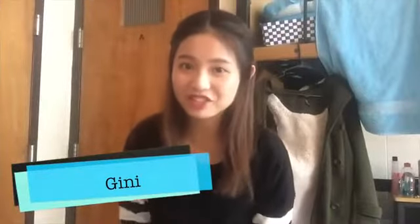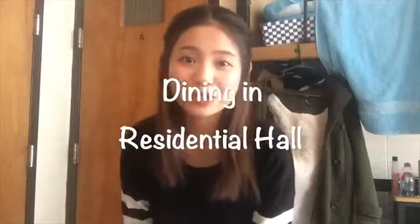Hey there, this is Gina and I'm majoring in elementary education. In this video, I would like to show you more about dining in the residential hall. So follow me and take a look!